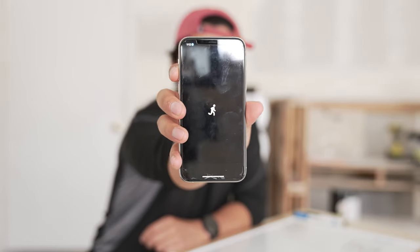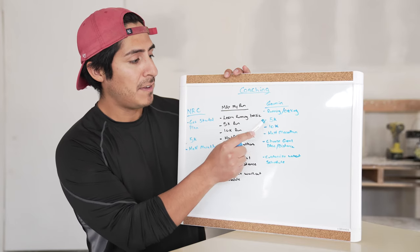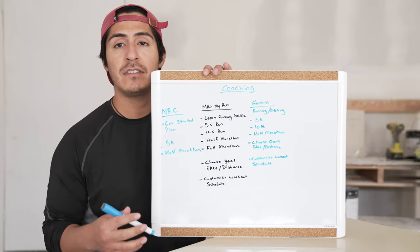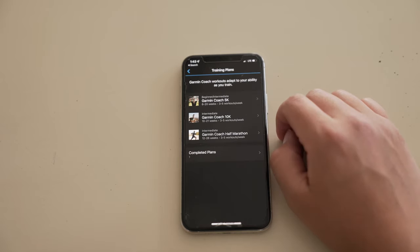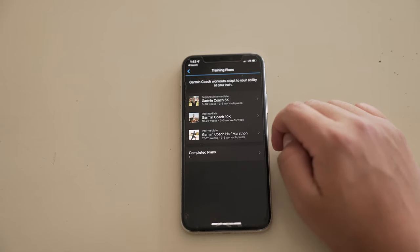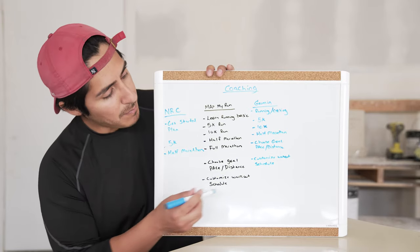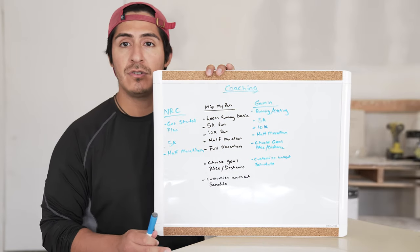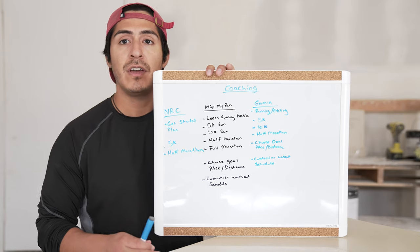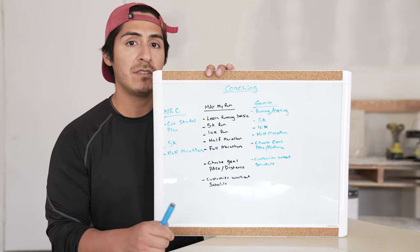Moving on to Garmin Connect — they offer a 5k, 10k, and half marathon training plans. You can tell they don't have an introductory running plan and, surprisingly, they don't offer a full marathon training plan. Just like Map My Run though, they do offer the ability to choose your goal whether that's distance or pace, and they allow you to create your own workout schedule.